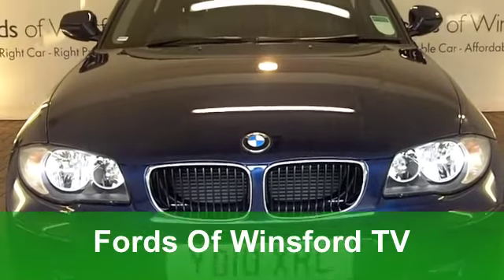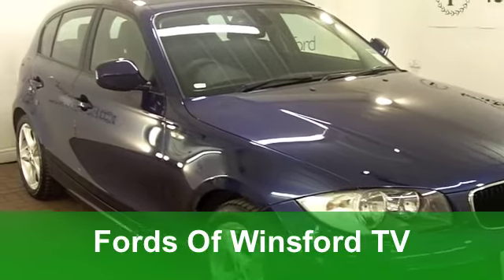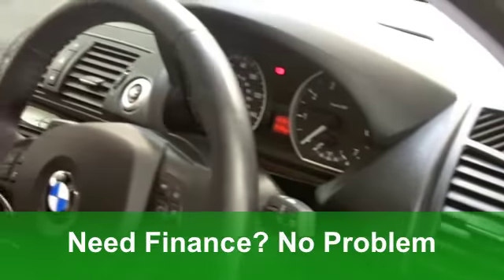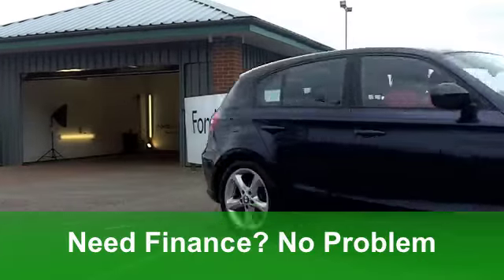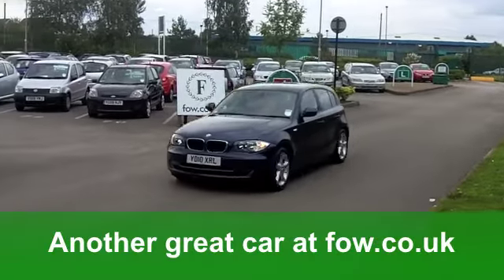Well now, here's your chance to upgrade to a very stylish hatchback, a BMW 1 Series. This one from 2010 looks absolutely stunning in its metallic blue paintwork. Under the bonnet is a punchy 2-litre engine and you get five doors as well. It's got all-round electric windows, very smart alloy wheels and a CD player to keep you entertained as well.